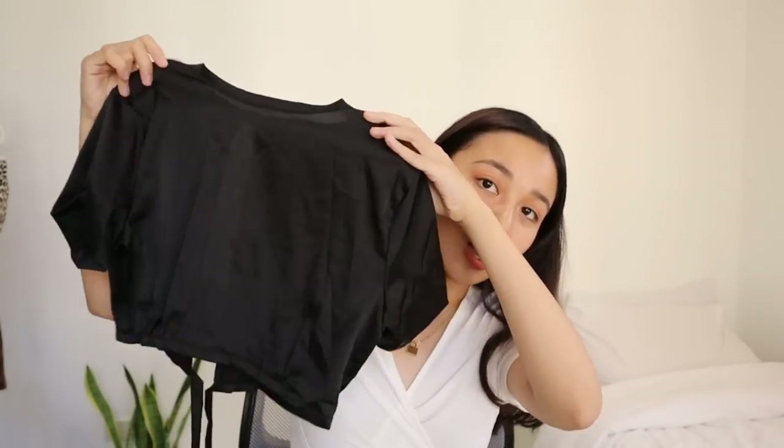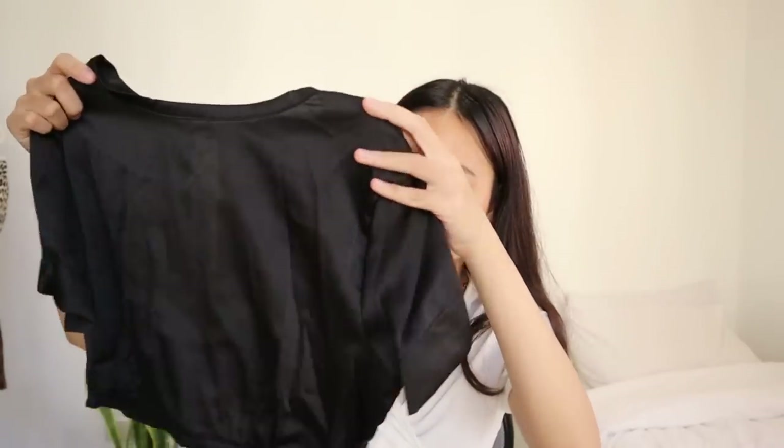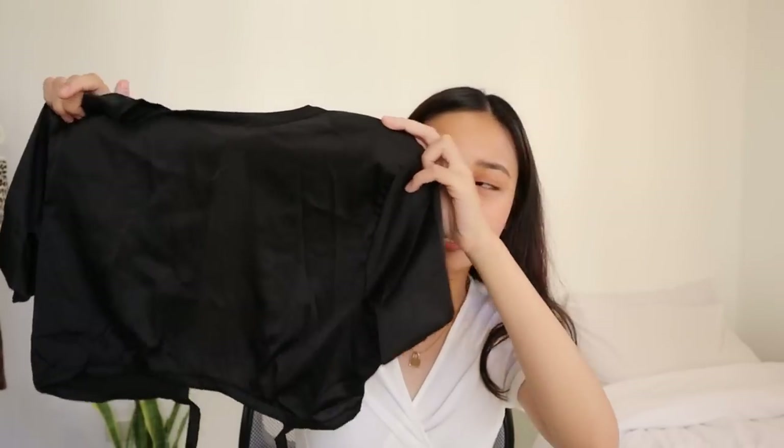First I got this black silk top with an open back and ties. I actually ordered this twice already — last time it was supposed to be in my Shopee haul but they didn't include it in my order, so they gave me a refund and I reordered. I think I'm also going to buy the white version because the material is genuinely so nice — it really doesn't feel like it came from Shopee!